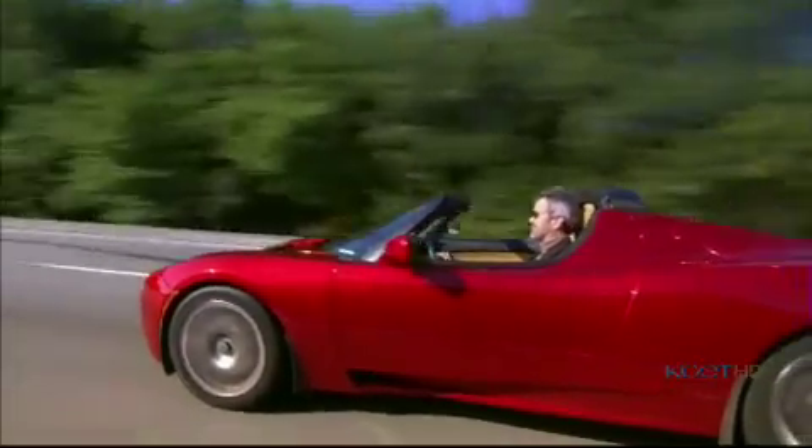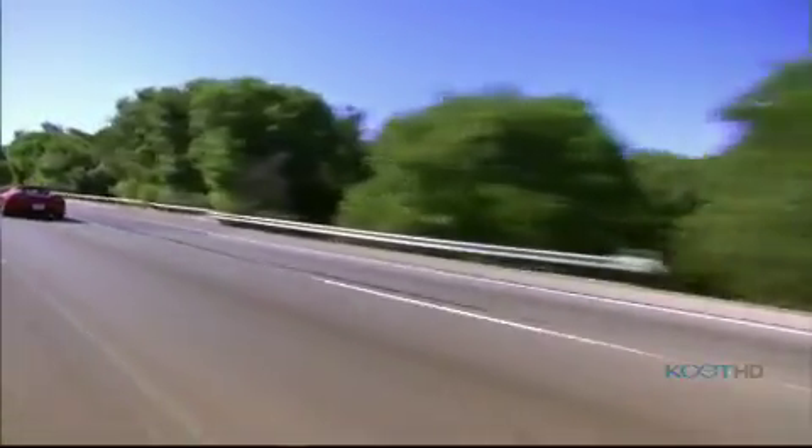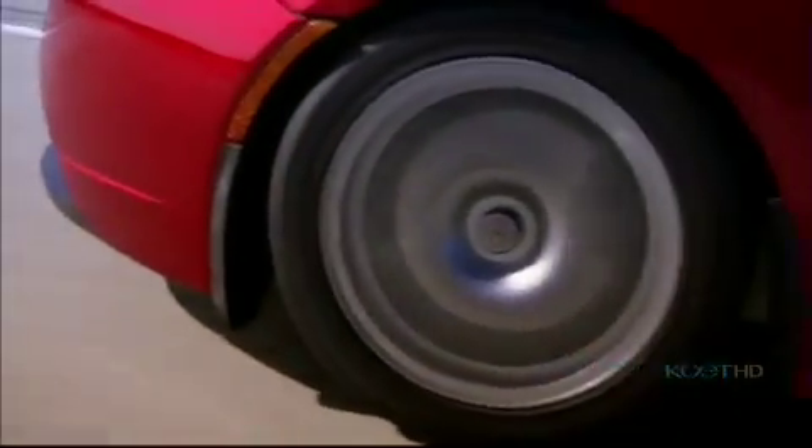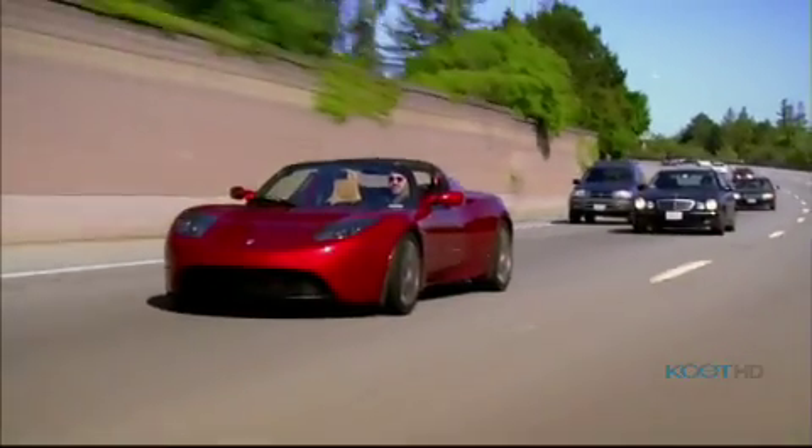In a car that does zero to 60 in 4 seconds. The Tesla Roadster can go 250 miles on a single charge, but it takes a lot of batteries to go even that far, and they come at a price. The Tesla Roadster costs $92,000 right now. You can buy options and spend more if you like.